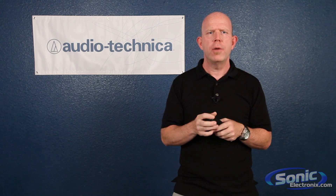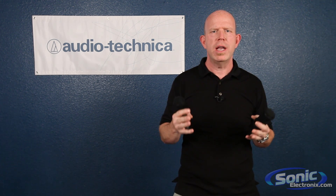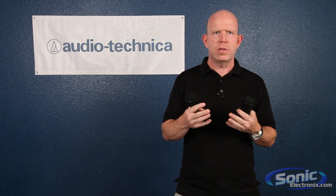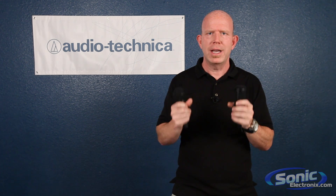Hopefully this helps you take a little peek at the difference between dynamics and condensers. But again, in any situation, you use your ear. At Audio-Technica, we just make crayons in a crayon box in a bunch of different colors, and you decide which crayon you want to paint your picture with as the artist. I hope this helps — thanks a lot for watching.